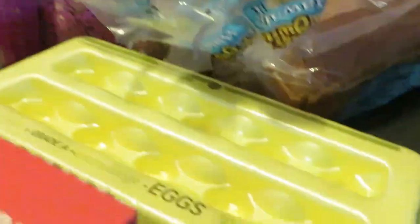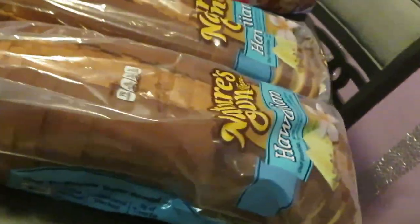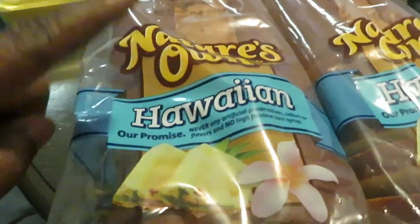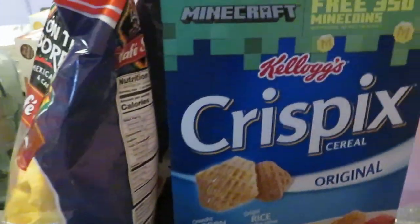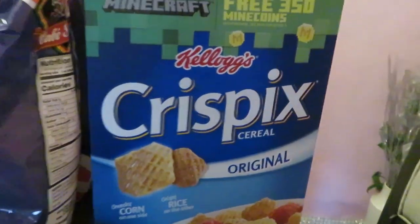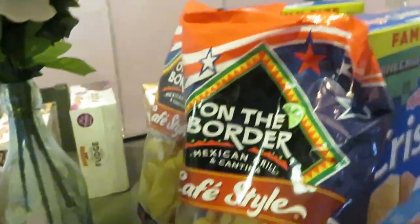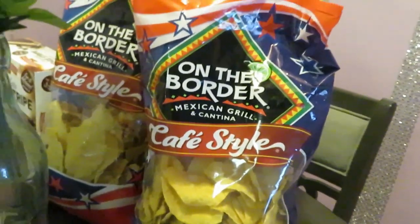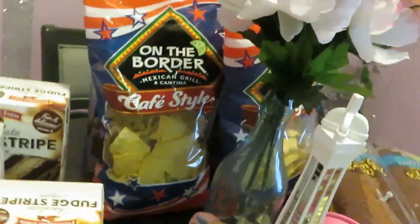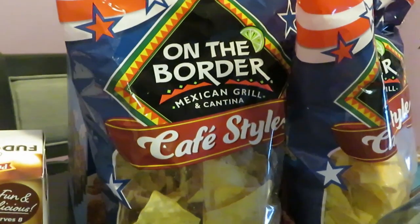Let me see my eggs — just grabbed some eggs. We got the Nature's Own Hawaiian bread. I love this Nature's Own Hawaiian bread, especially for sandwiches. They are BOGO this week. We have the Kellogg's cereals — Crispix — I got those, BOGO this week, two boxes, family size. On the Border chips — these are two for seven. I just had some leftover cheese and needed some nachos, so On the Border chips, two for seven.